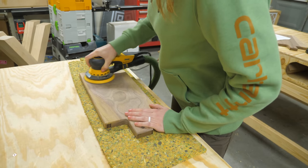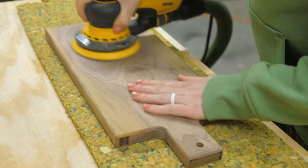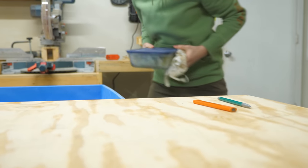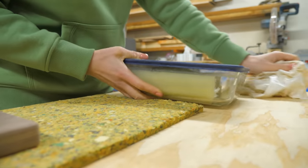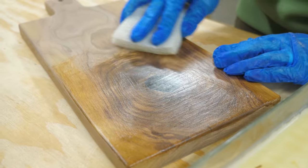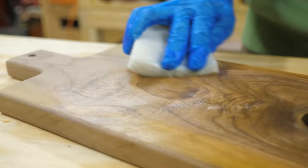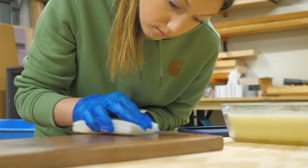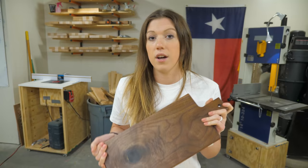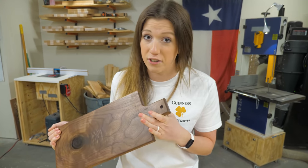We're using some old carpet pad for sanding — it keeps things from vibrating too much and moving around. We sand this board up to 220 grit and then finish it with our custom blend of mineral oil and beeswax. I'm using a white Scotch-Brite pad for finishing because we feel like it gets the finish really deep into the grain of the wood. Our board is all finished and buffed, so now it's time to take it into the laser engraver.